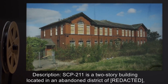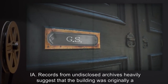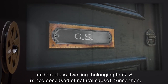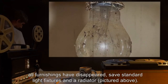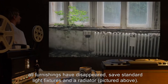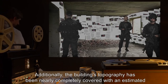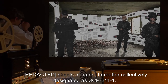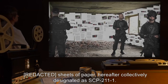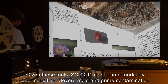Description: SCP-211 is a two-story building located in an abandoned district of Indiana. Records from undisclosed archives heavily suggest the building was originally a middle-class dwelling. Since then all furnishings have disappeared save standard light fixtures and a radiator. Note that several light switches have not been discovered, rendering them useless. Additionally, the building's topography has been nearly completely covered with an estimated number of sheets of paper, hereafter collectively designated as SCP-211-1.